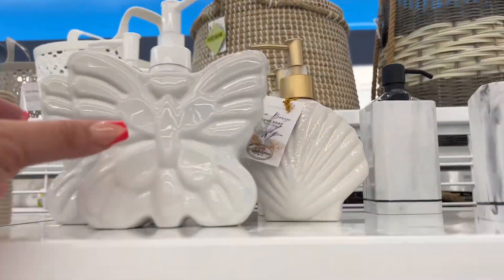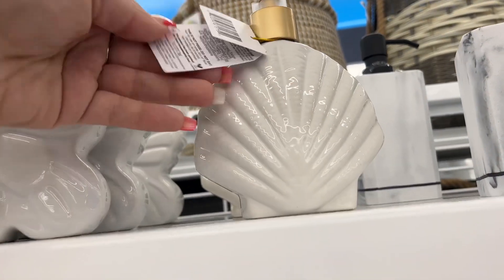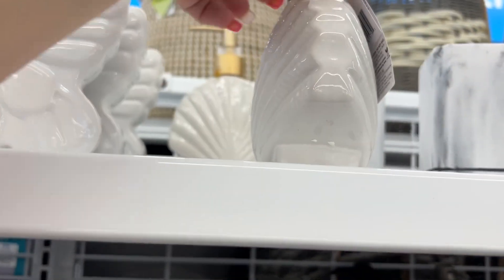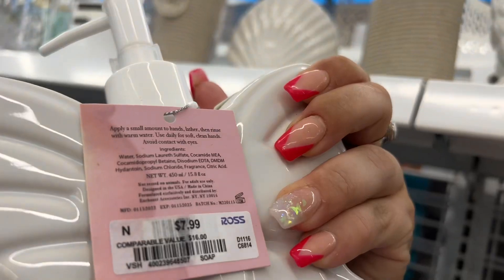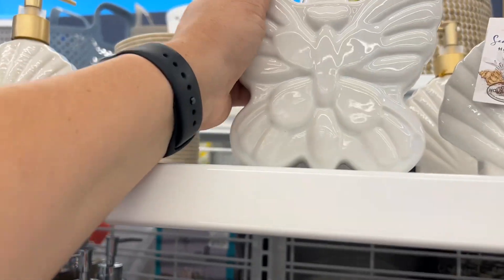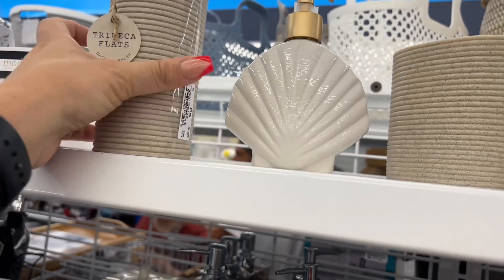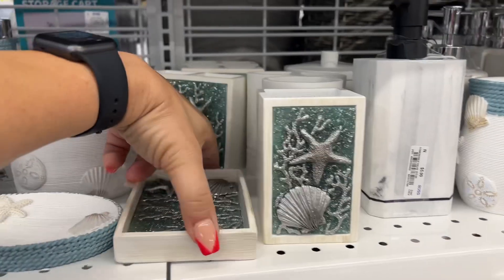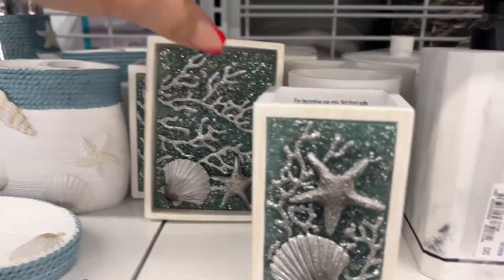They have a ton of things — look at these sea breeze decorative items, going for $7.99. Look at this Tribeca Flats collection — $5.99 for that piece. I've never seen these before!